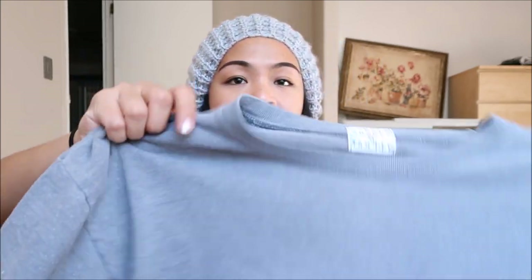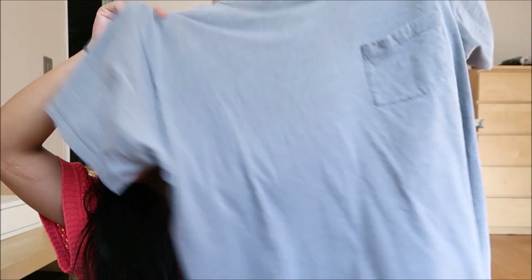The next thing I have is something I want to refashion into a destroyed-type shirt. This is by Jockey Summer Shades XL, and it is just a gray t-shirt. It's very loose-fitting, and I really like that.